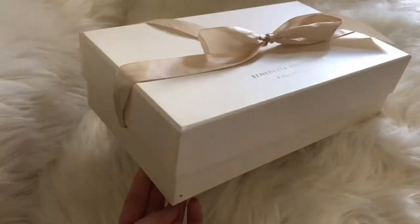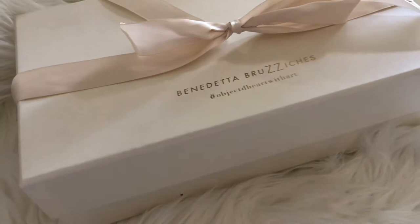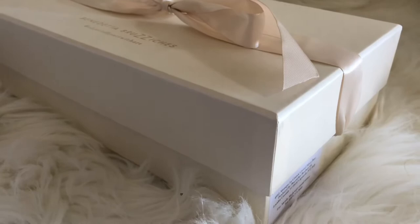First I want to talk about the packaging. The bag arrived in a pearly blush pink box and it has a ribbon built inside the box, which I found kind of cool. You can't really ever remove the ribbon, so anytime you want to put your bag back in the box you can beautifully tie the ribbon again and it's going to look like it just arrived. The box opens like a shoebox and it doesn't have a magnetic closure, which I don't love, but it's not a very big deal.